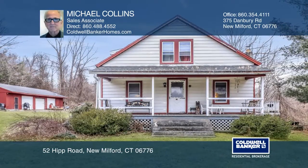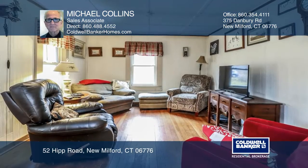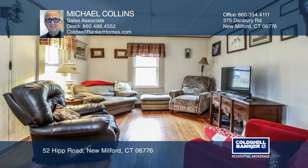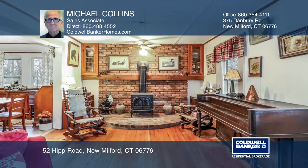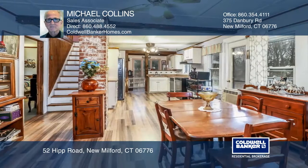Welcome to this three-bedroom home nestled on over three and a quarter acres. Enjoy a great country location but convenient to New Milford's Town Center with its quaint shops, fine restaurants, and historic green.